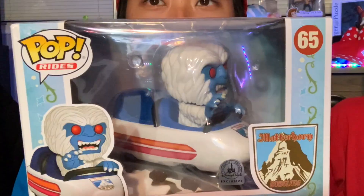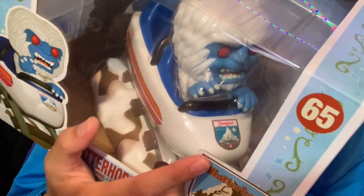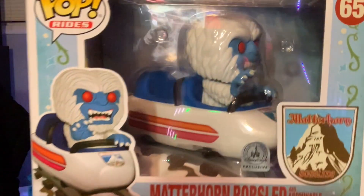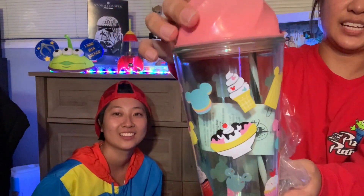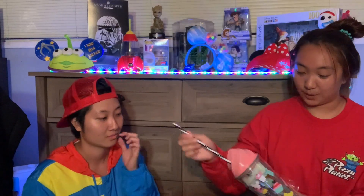Oh, and I got this Funko Pop — it's pretty cool because this is Disneyland, like on the actual bobsled itself. Pretty dope. All right, I've been waiting for this — this is my Disney cup. It's a foodie cup with a straw. What kind of straw is it? Reusable! That's how we do it now, baby. Yeah!